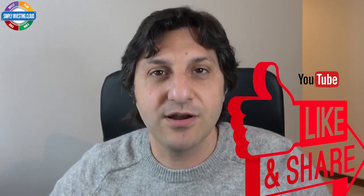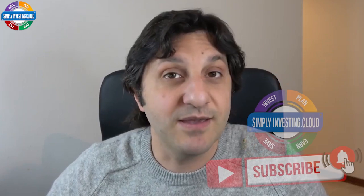Before we start, I remind you that anytime in this video you can leave a thumbs up if you like our content, and subscribe and click the notification bell if you're new to the channel and you want to receive notifications for new videos.